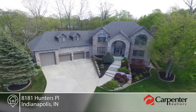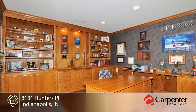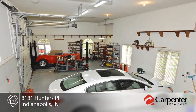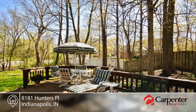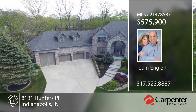Enjoy Geist living at its finest. This impressive home boasts a lake view and deeded boat dock. The dining room lends itself to gracious entertaining and the kitchen boasts updates that include white cabinets and gleaming granite. The walkout basement is complete with a fireplace and full bath. This home offers the garage of your dreams and will not disappoint. Don't wait to contact Team Englert to schedule your private showing before it's gone.